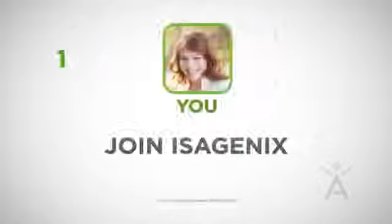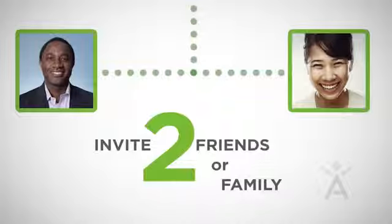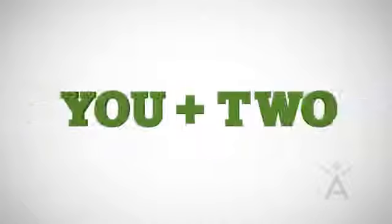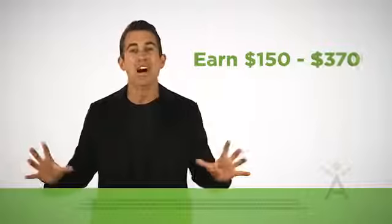Here's how it works. Step one: join Isagenix and use the Isagenix system, then invite two friends or family members to join and use a qualifying Isagenix program — that's what we call You Plus Two. By completing You Plus Two, you'll earn a bonus between one hundred fifty dollars and three hundred seventy dollars cash.